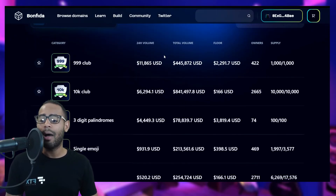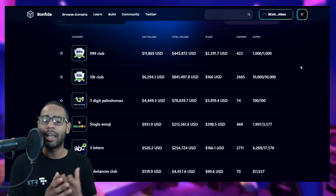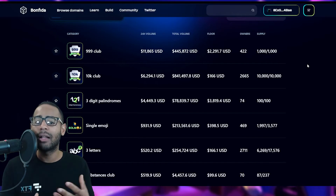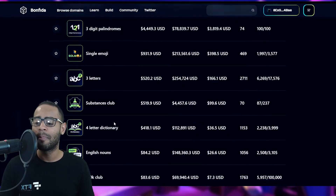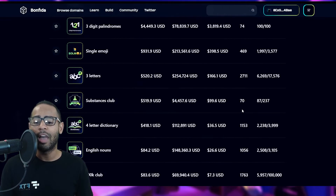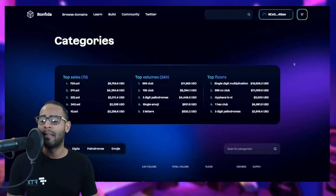On the platform, domain names are now broken down into different clubs — it's become very trendy to belong to one. You have the 999s club, the 10K club (under 10,000 numbers), three-digit palindromes only, single emojis only, the three-letters club, and the substances club. You can see how many domain name owners belong to each club.